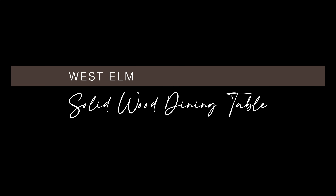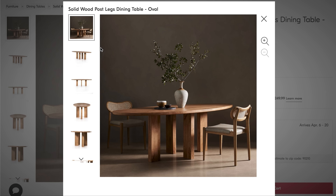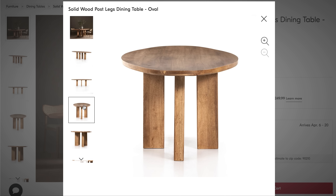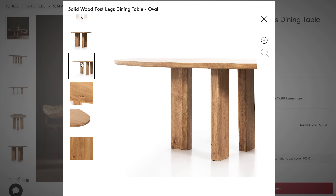This West Elm solid wood post dining table is just under $1,800 and it is absolutely stunning in person. It's made from solid mango wood with a unique sculptural look. It feels light and airy, and its legs have built-in levelers to adapt to varying floor levels — I love that feature. You really have to see this finish in person to truly appreciate it.